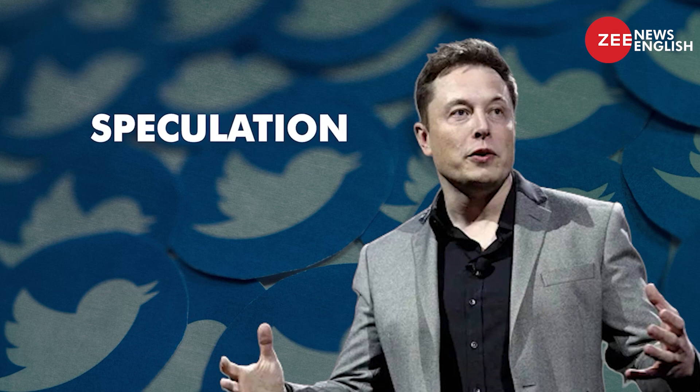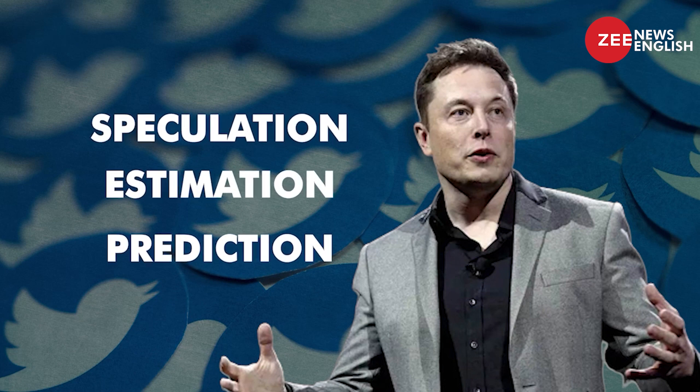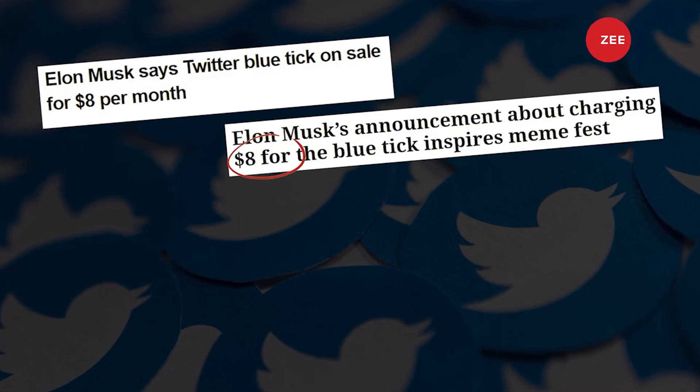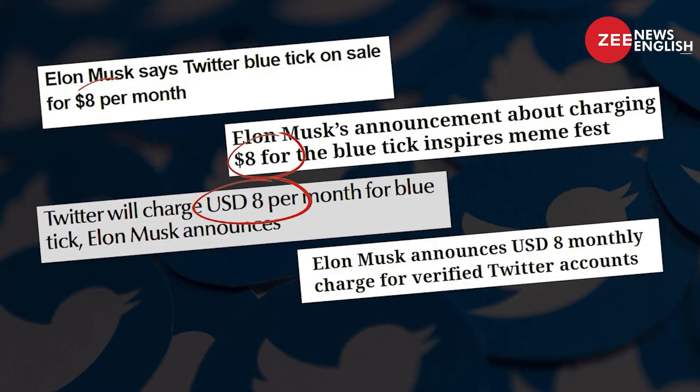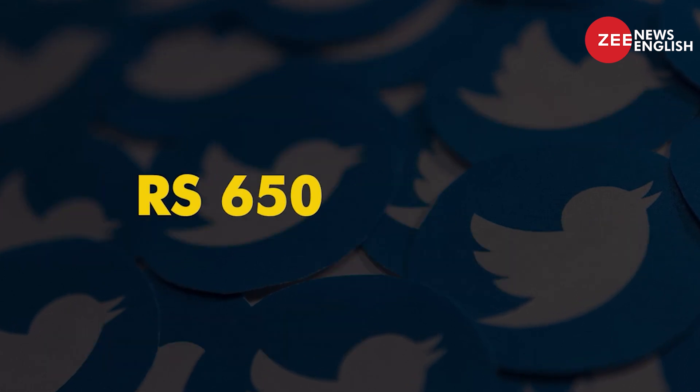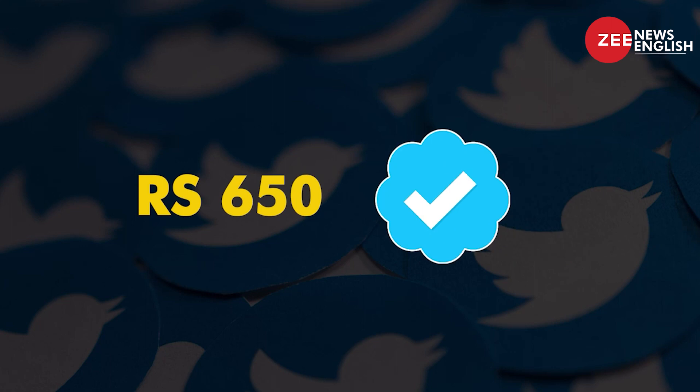After rounds and months of speculation, estimation and prediction, the result of all of this: Elon Musk finally announced that in order to get a blue tick, Twitter will charge $8 per month — 650 Indian rupees to be precise — to get that coveted blue tick.